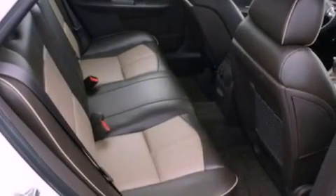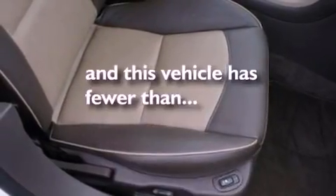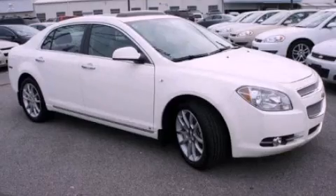Also included are performance tires, an illuminated driver's side vanity mirror, an anti-lock braking system, a second row folding seat, and this vehicle has fewer than 5,000 miles on the odometer. Stop by today and test drive this automobile for yourself.